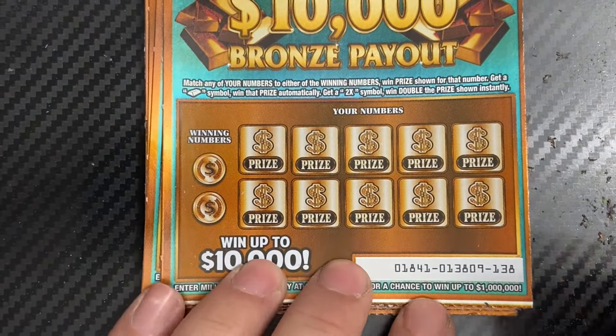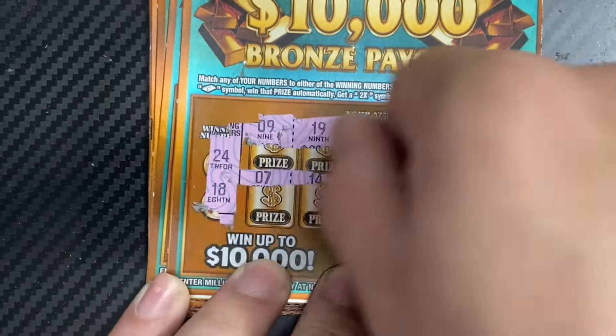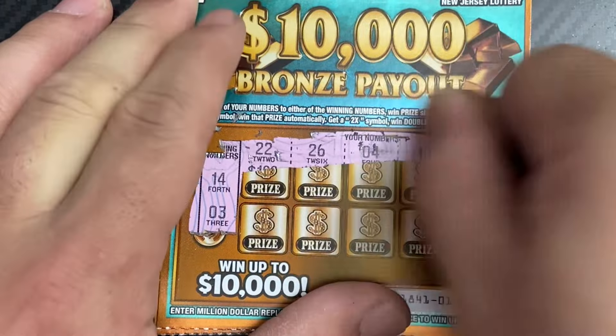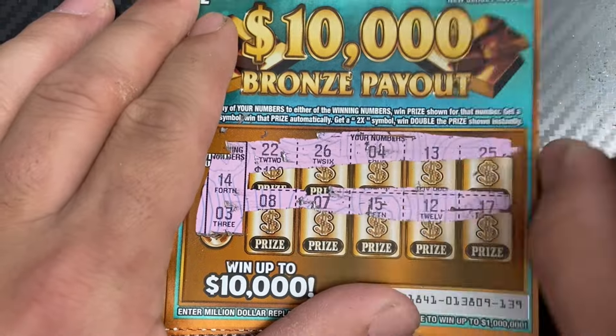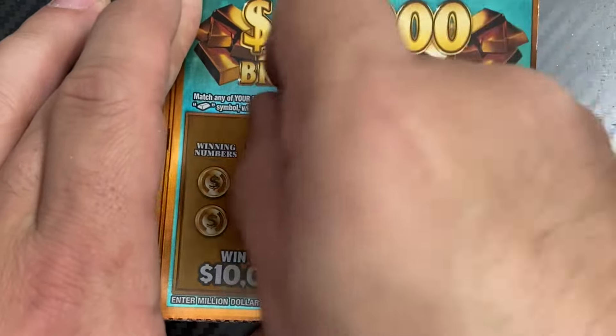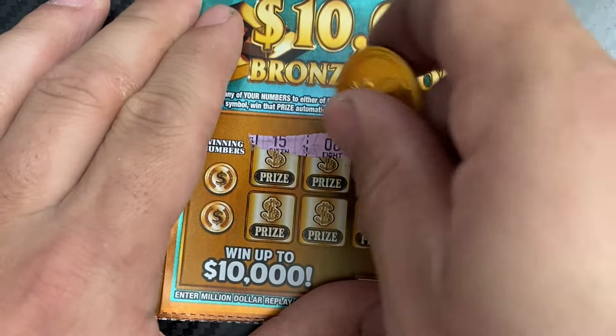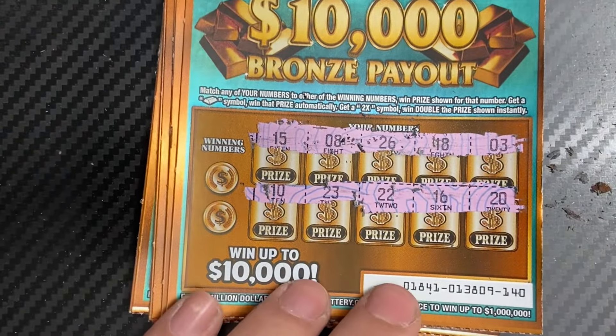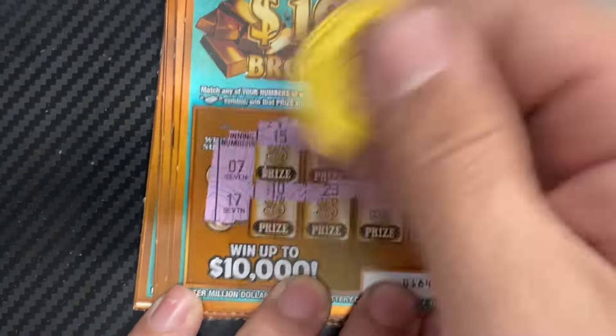Ticket number 138 — 24 and 18. Nope. Ticket 139 — 14 and 3. No luck. Ticket 140 — winning numbers are 7 and 17. No symbol, no match.